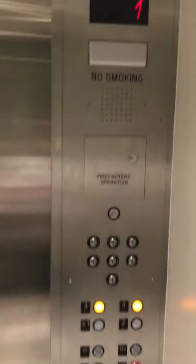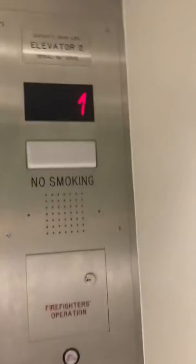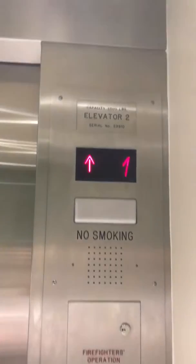And the door close button does not work on Schindlers, as always. Here's the indicator — capacity 3,500 pounds. Alarm phone. Look out the window. The mall's right over there.